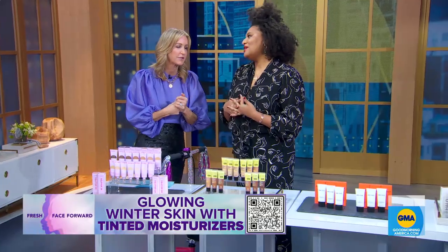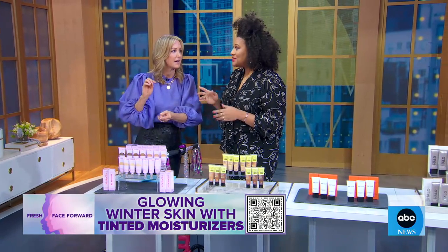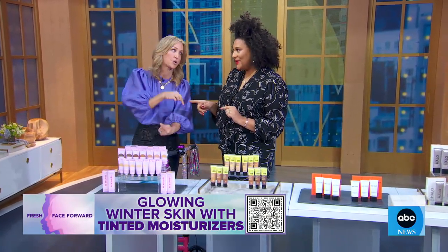Welcome to GMA. Cosmopolitan's beauty editor at large, Julie Wilson, is making her GMA debut. Thanks for having me, and thanks for covering this, because I love a tinted moisturizer. This one is really cool because it brands itself as a tinted sunscreen that moisturizes.